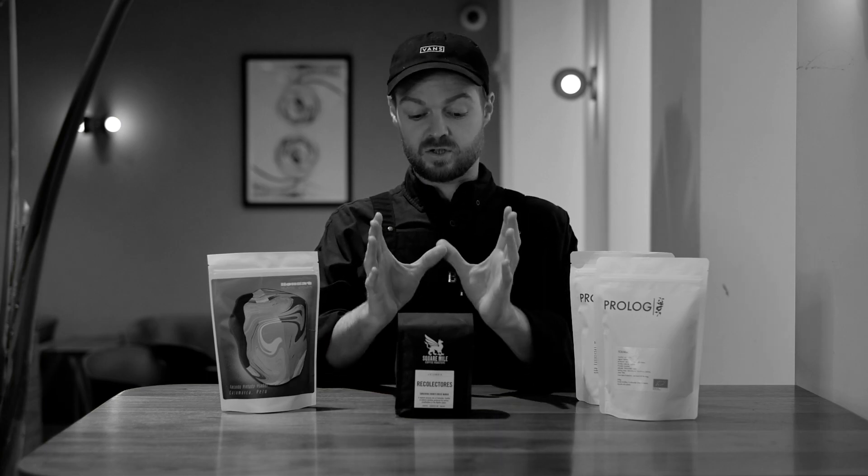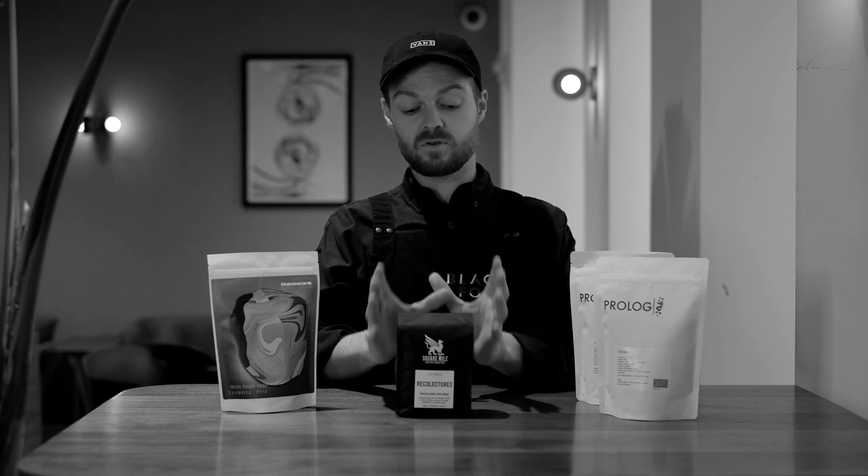Also brewing at our Pine Street location right now is the Recollectores. This is a Nariño coffee out of Colombia and it's roasted by Square Mile, who are a roaster in London. This coffee is juicy, grape-forward, and really clean. If you get to our Pine Street location by say Wednesday, you'll absolutely be able to taste this — and you might as well, because it won't last too much longer.